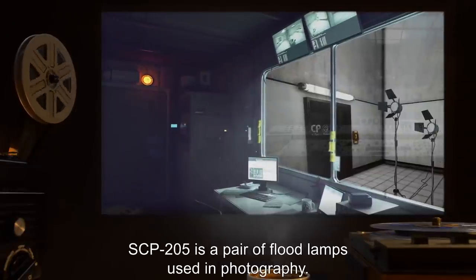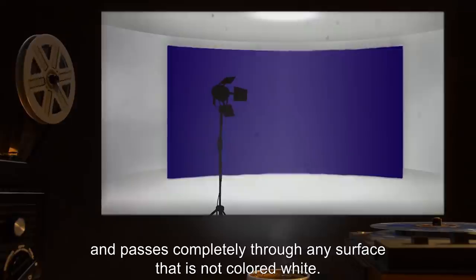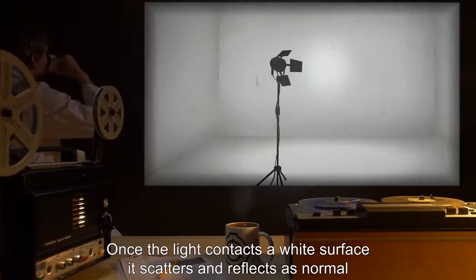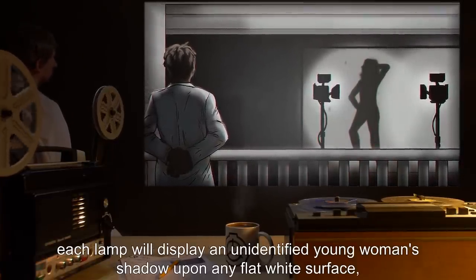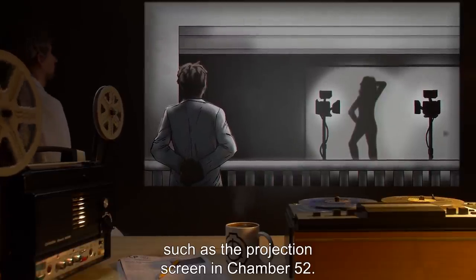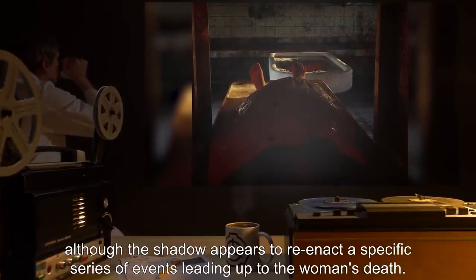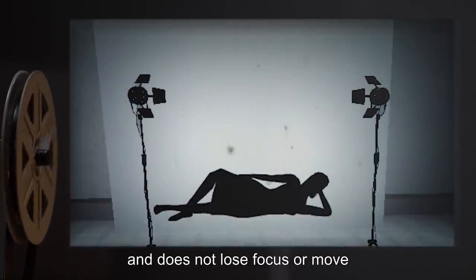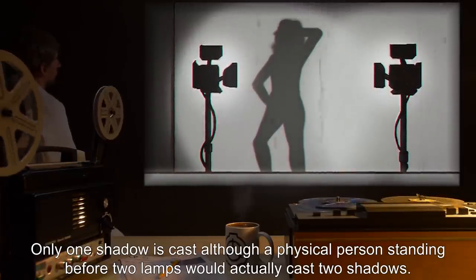Description: SCP-205 is a pair of flood lamps used in photography. The light emitted by each lamp behaves in a manner unique to SCP-205 and passes completely through any surface that is not colored white. Once the light contacts a white surface, it scatters and reflects as normal and loses any unnatural properties. If the light continues uninterrupted through any matter, otherwise casting no shadow, each lamp will display an unidentified young woman's shadow upon any flat white surface, such as the projection screen in Chamber 52. Whether or not this shadow corresponds to anyone living or dead has yet to be determined, although the shadow appears to reenact a specific series of events leading up to the woman's death. Even if the lamps are slightly moved, the shadow remains distinct and does not lose focus or move along with one lamp or the other. Only one shadow is cast, although a physical person standing before two lamps would actually cast two shadows.